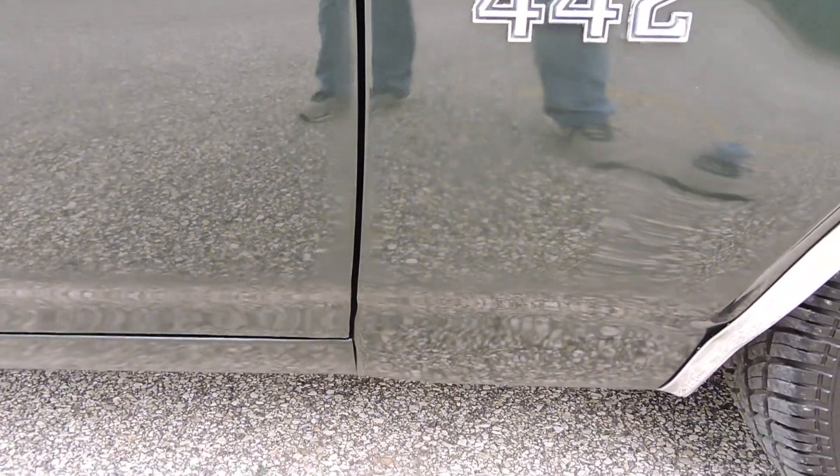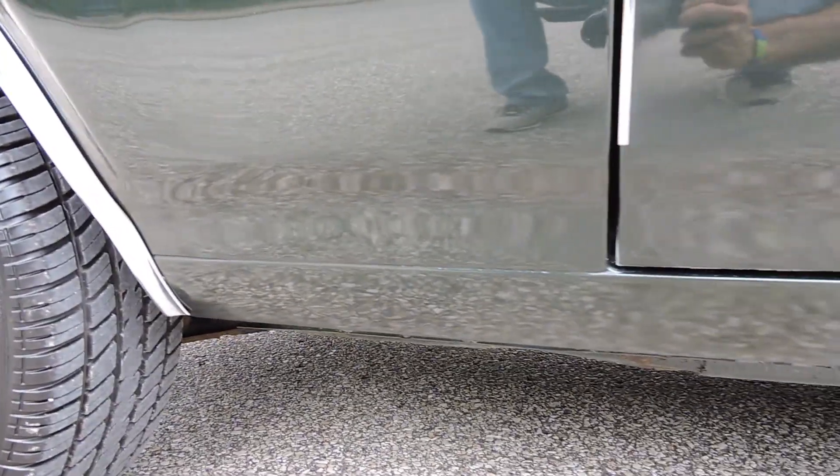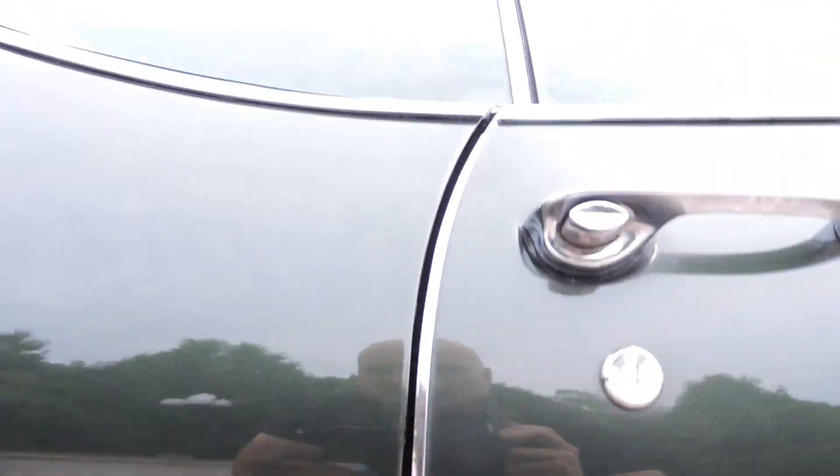Nice door gap, nice and even from top to bottom. Rocker panel looks good. No bubbles or blisters anywhere in the rocker. Door gap looks great.